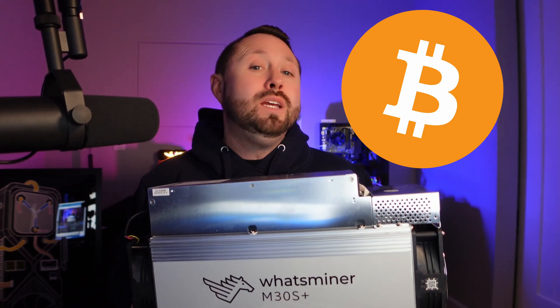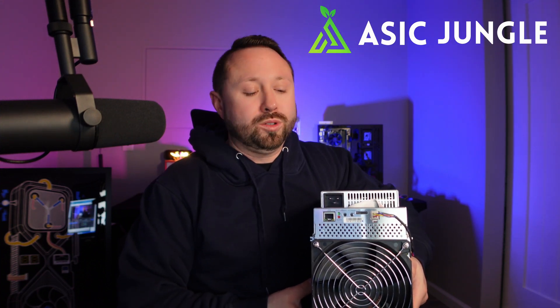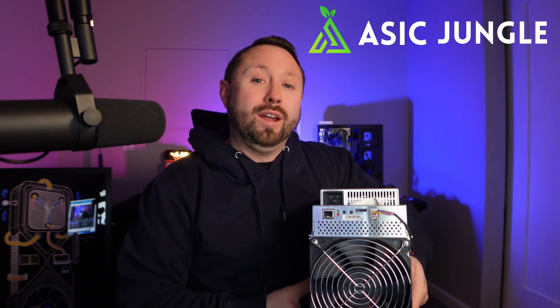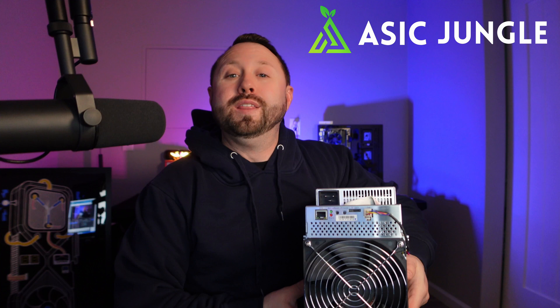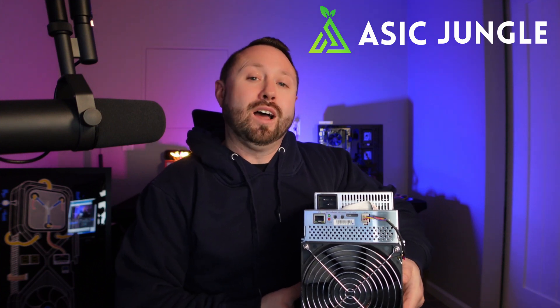A few weeks ago, we got this What's Miner M30S Plus Bitcoin Miner from the team over at ASIC Jungle. Just over 30 days ago, we launched a giveaway in partnership with ASICjungle.com to give this away, and we pulled the winner late last week. So tomorrow, this is being shipped out to Vanessa up in Canada. Congratulations to Vanessa.